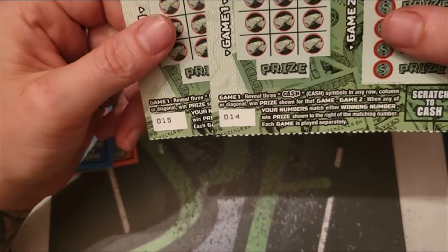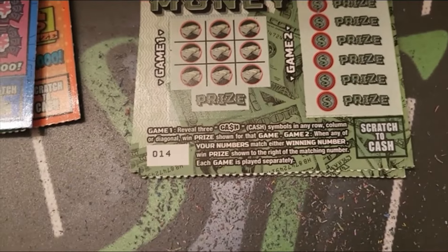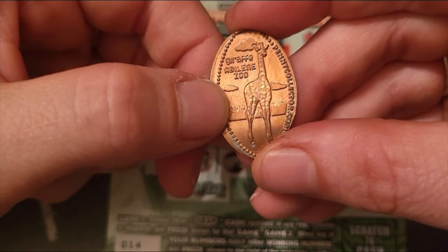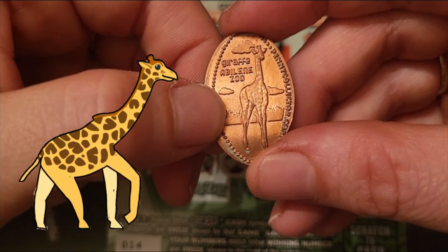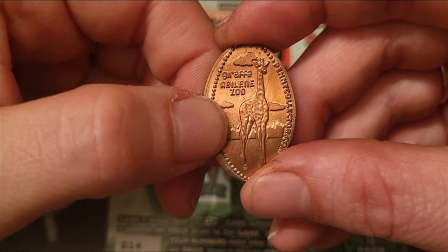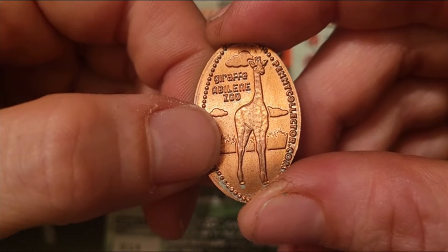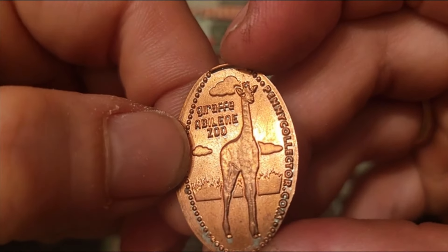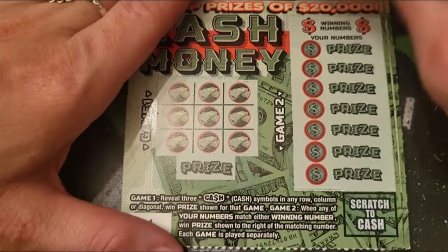Starting with Cash Money, numbers 14 and 15. What is our elongated penny of the day? We've got a giraffe from Abilene Zoo — I'm not sure how to say it, from pennycollector.com. Pretty cool — I like the grass and little clouds in the background. Look how cute his little face is!